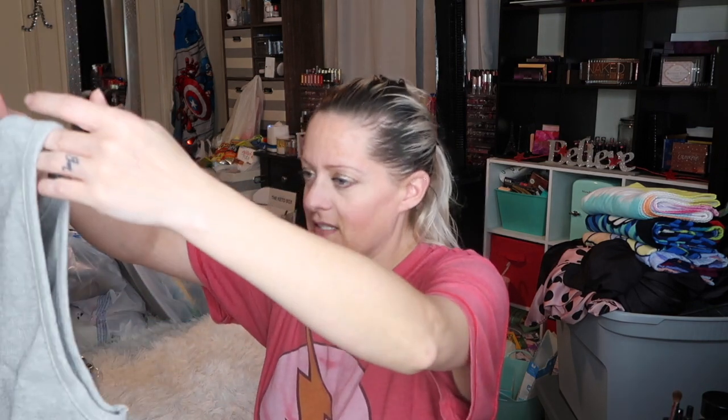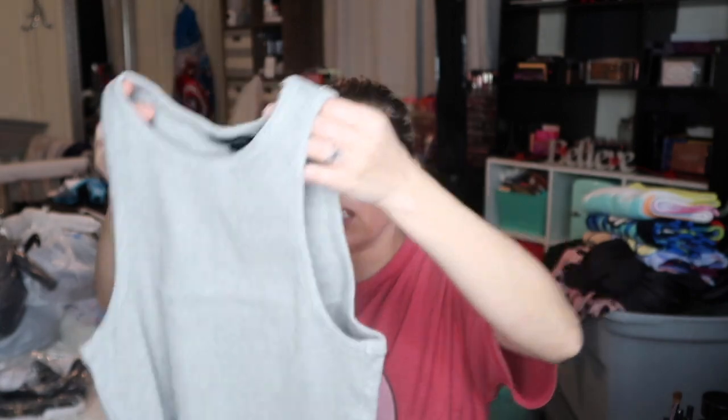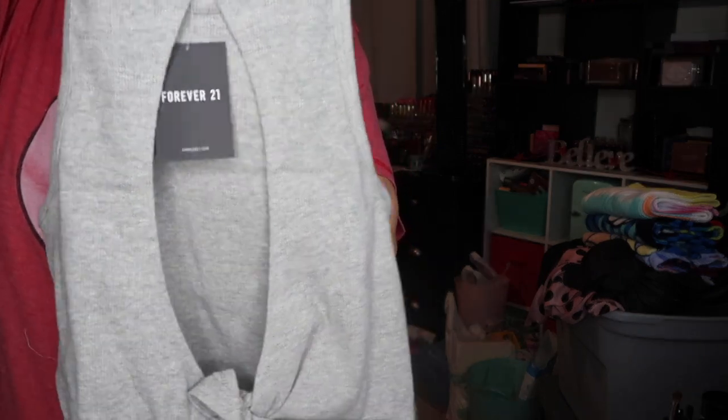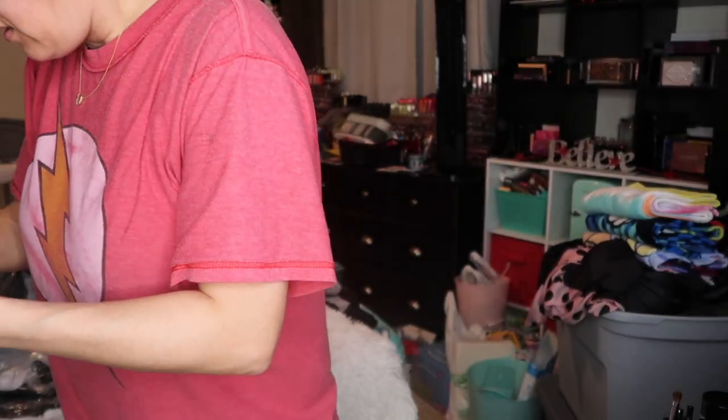Oh my god, what else have we got in here? Another cropped shirt — cool. Oh, this is cute for working out though. I went to the size chart and I think it is way off because this looks tiny, teeny tiny. It's like a cropped tank top but the back has this open part, so if you had a cute sports bra you'd be able to see it. My phone's ringing and my battery's flashing — so there's that.